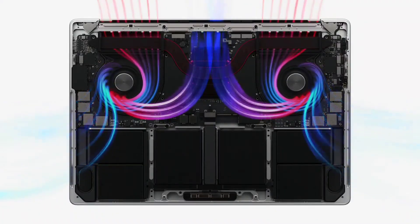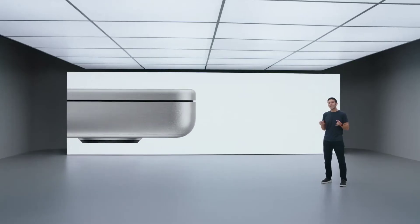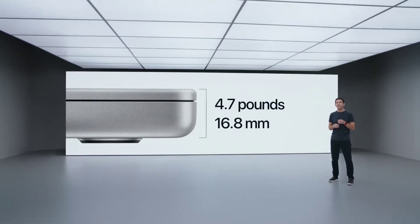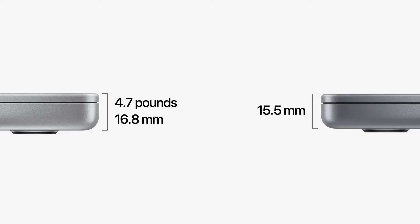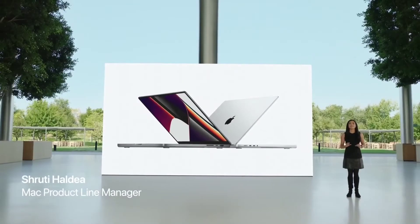Because of the efficiency of Apple Silicon, the fans never even have to turn on for most of the tasks you do every day. And it's all in a design that's just 16.8 millimeters thin and 4.7 pounds on the 16-inch model, and just 15.5 millimeters thin and 3.5 pounds on the 14-inch model. This all-new design is just the beginning of the MacBook Pro reimagined in every way.